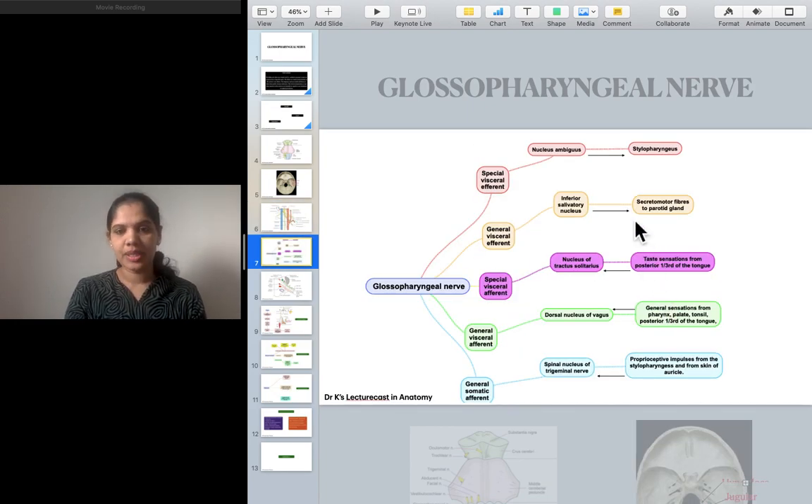Coming to the functional components, remember the words: special, general, visceral, somatic, afferent, efferent. 'Special' refers to special sensations, including nerves supplying muscles emerging from the branchial arches. 'Visceral' relates to organs and systems. 'Somatic' relates to the skin covering the human body. 'Efferent' means from the brain to the target organs. 'Afferent' means sensations carried to the brain. For example, when you taste sweet chocolate cake, that sensation is taken to the brain — that is special visceral afferent.